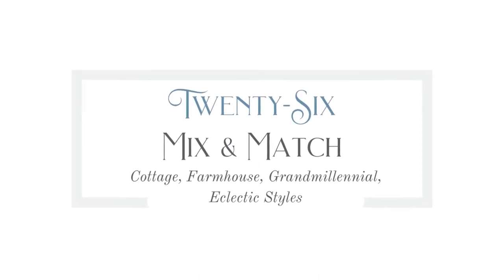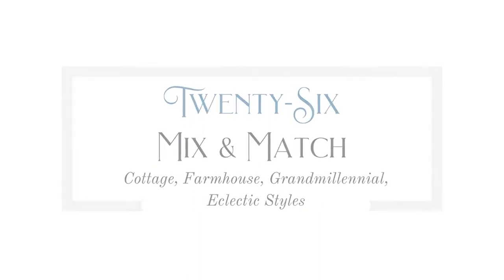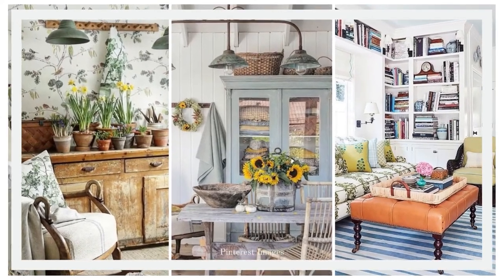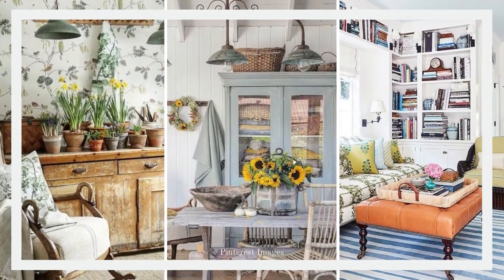Number twenty-six is mix and match — you can do it with furniture or decor, any kind of furnishings: cottage, farmhouse, grand millennial, eclectic styles. I had no idea this was my style until I really started looking at pictures in a video by She Holds Dearly where she goes into great detail about different styles. I do tend to mix and match with a heavy influence on antique and vintage. I think my style is a mixture of farmhouse and cottage with maybe even a little bit of grand millennial thrown in.